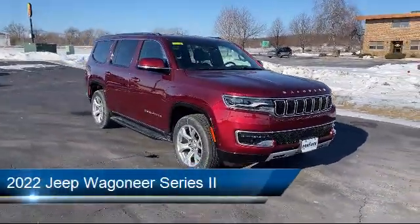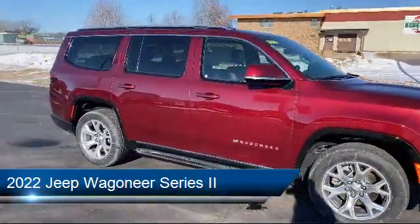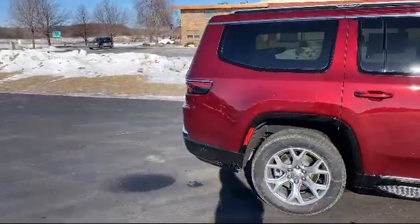It comes equipped with smart device integration, navigation, leather wrapped steering wheel, Bluetooth smartphone integration, and rear collision mitigation.